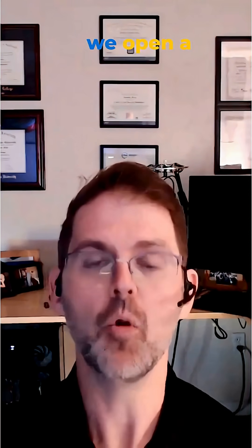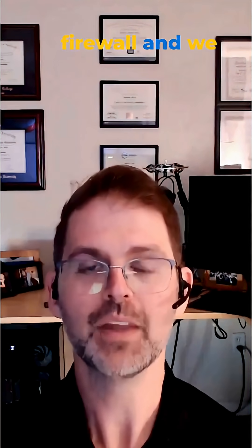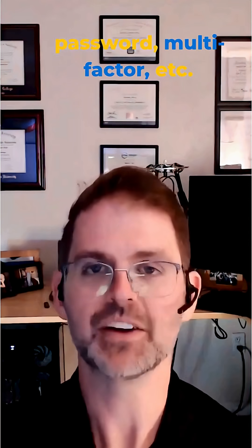First thing, the configuration step is where we turn the firewall on and we open a hole in your firewall and we say, good guys, please come in. Here's your username, password, multi-factor, et cetera.